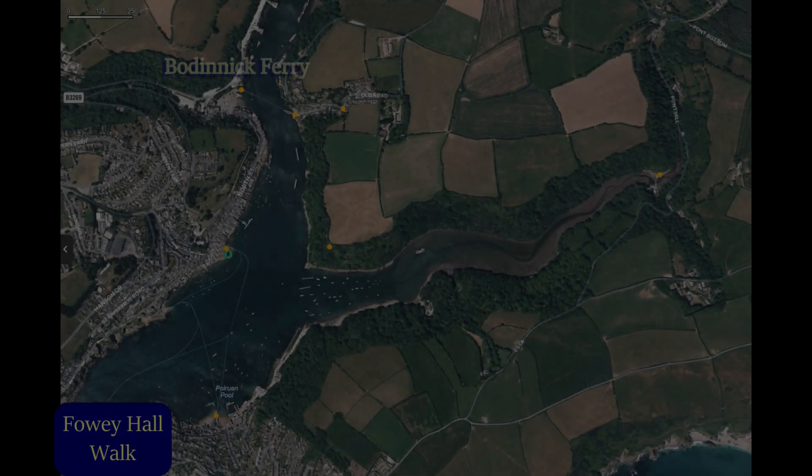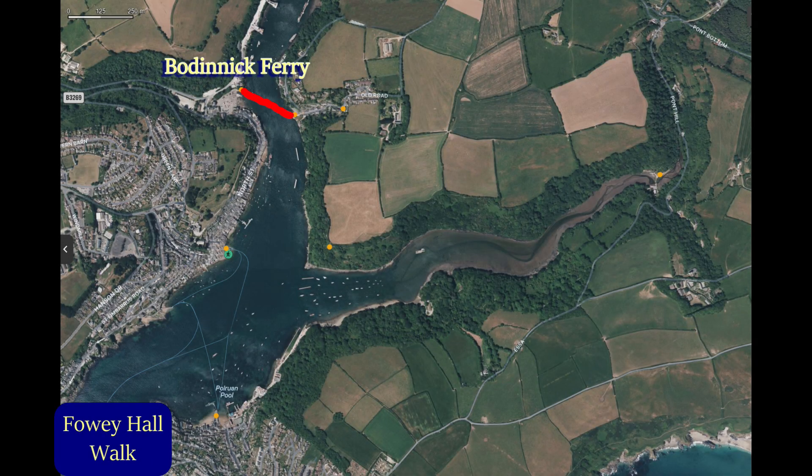Today we're doing the Foy Hall Walk — quite a mouthful that is. We're crossing the River Foy, up the hill, and then we pick up the coastal footpath. We're following that all the way around to Polruan, where we'll cross back to Foy via the passenger ferry, which is a small boat.